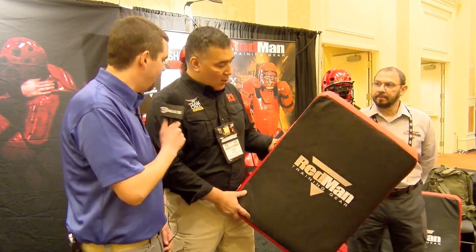Hey everybody, it's Zach with Gullsworth SHOT Show 2018. Stop by the Redman training booth to check out what Gary's up to. What do we got here today, Gary?